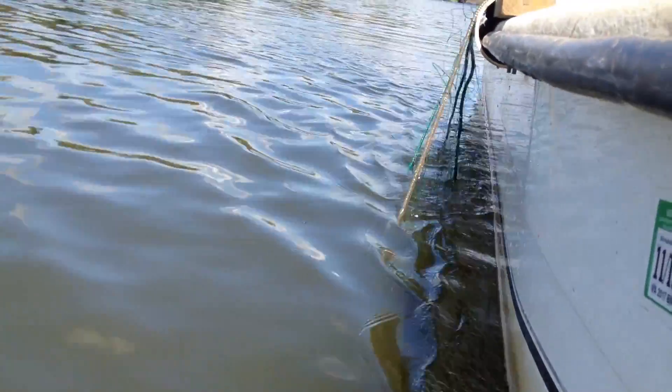Of the multitude of species that inhabit the James River, none so richly link us to our past as Virginians as the Atlantic sturgeon.